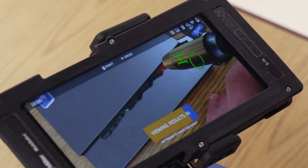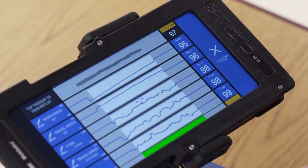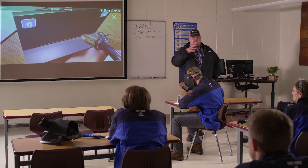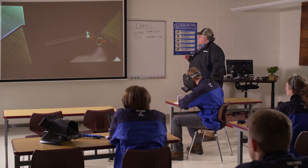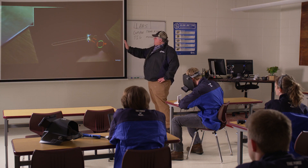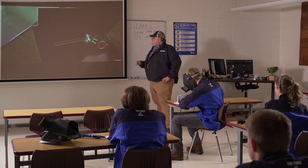Once the simulation is complete, students are scored and receive immediate feedback so they know which areas need improvement. The output from the MobileArc can also be streamed to an external device, such as a projector, for further student and instructor interaction and a more collaborative learning environment.